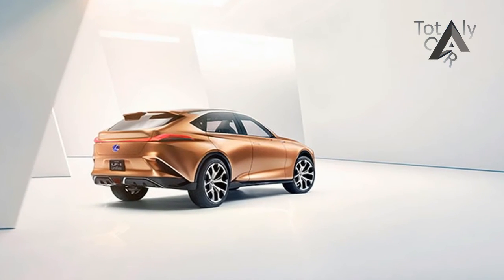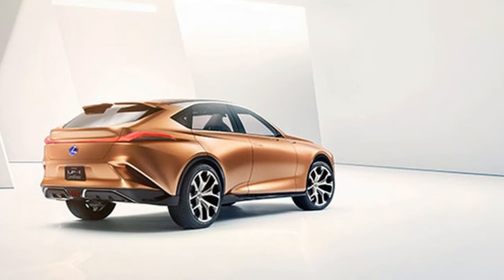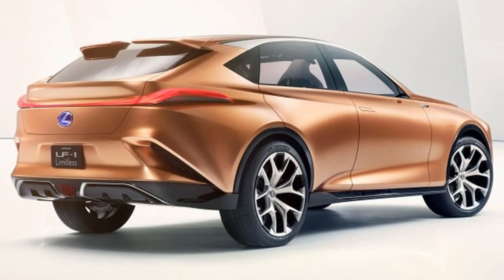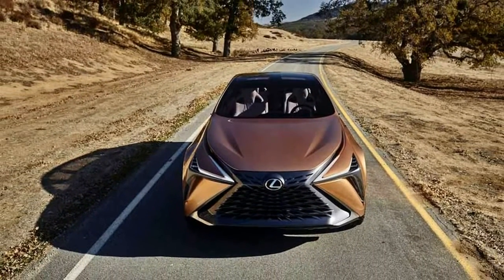As we've seen in Lexus cars of today, the LF1 concept gets a bold exterior and was actually styled in collaboration with Calty Design Research in California, the same people involved in the FT1 project previewing the new Supra. It looks sharp, but might be too edgy for some Lexus owners.